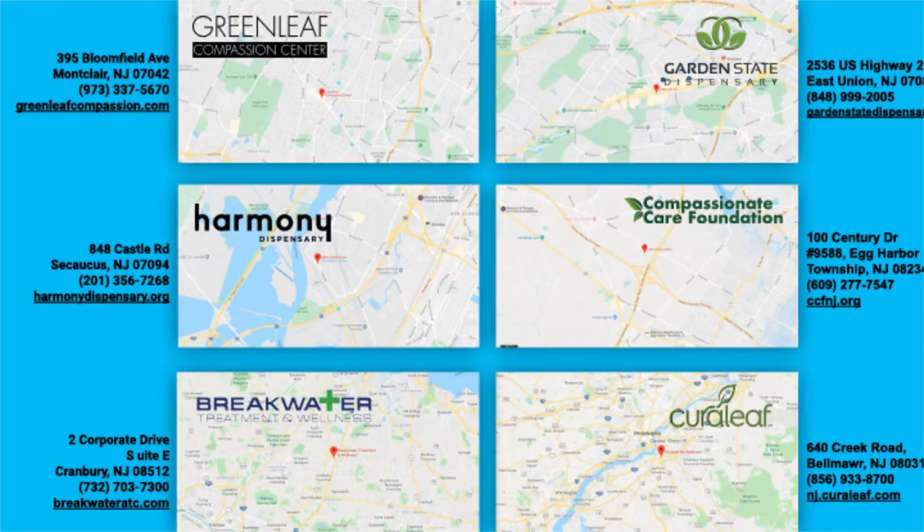Which ATC are you going to choose? Currently we have six operational in New Jersey. It's important to note that not every dispensary carries all allowed products in New Jersey. Curaleaf in Belmar and Breakwater in Cranberry do carry all allowed products in New Jersey. Harmony dispensary also, in addition to flower, carries vapor cartridges. The others just carry flower at this point.